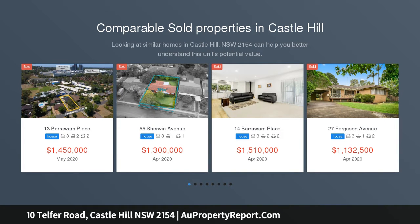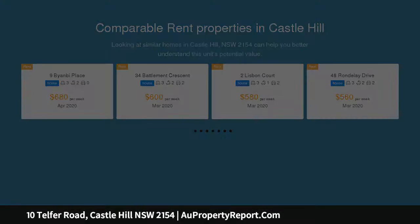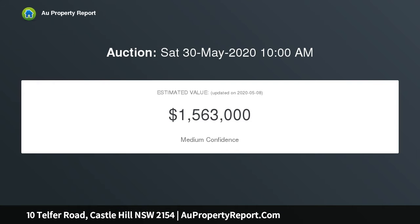Positioned on the high side of the street, boasting beautiful Blue Mountain views, this house can be renovated or knocked down to build your dream home in this highly sought after suburb of Castle Hill. Only approximately 1km walk to Castle Hill Metro Station and Castle Towers Shopping Centre.